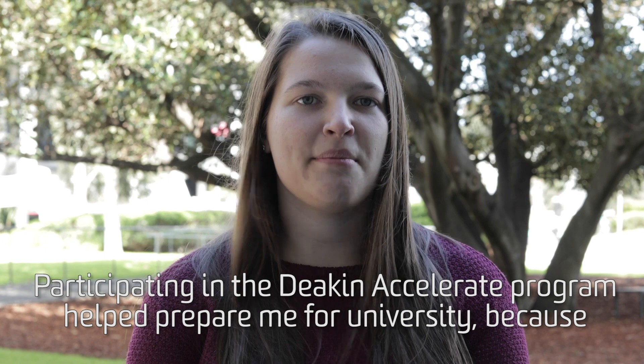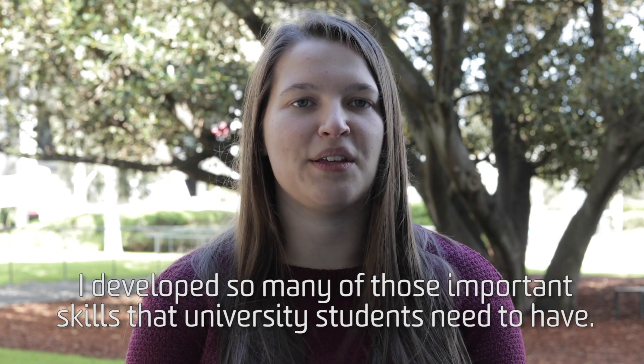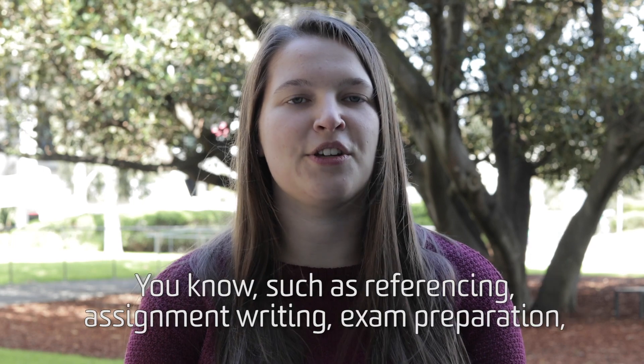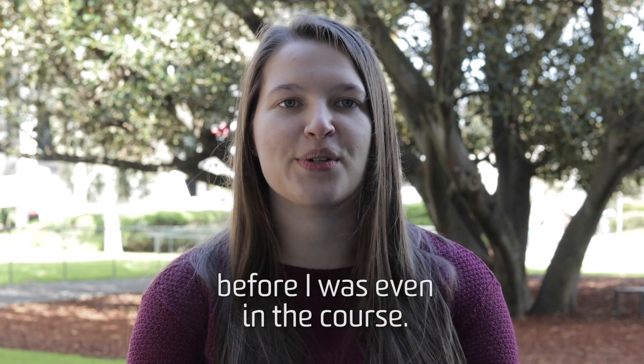Participating in the Deakin Accelerate program helped prepare me for university because I developed so many of those important skills that university students need to have, such as referencing, assignment writing, and exam preparation — before I was even in the course.